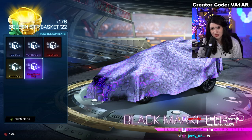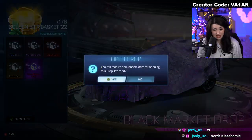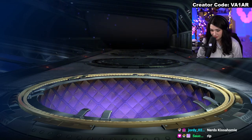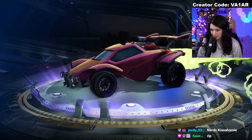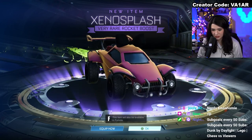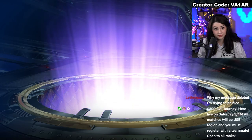Within 25 crates. It's kind of crazy if you think about it. I'm not going to complain about Black Markets — I never will. Xenosplash — that one is in Fortnite, so it's unfortunately going to be locked to my account. Back into a very rare — come on, wheels.